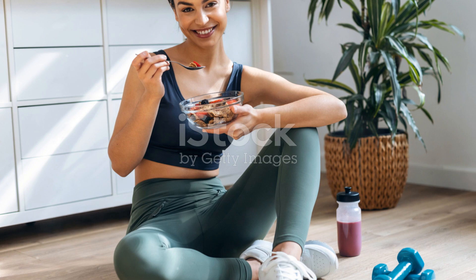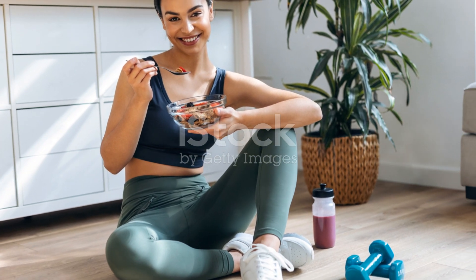So athletes, fuel your body with these glutamine-rich foods and watch your performance soar. See you in the next video.